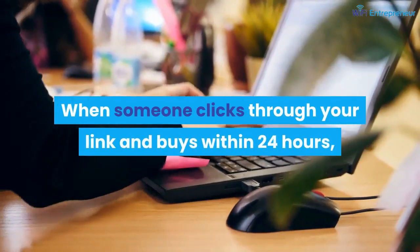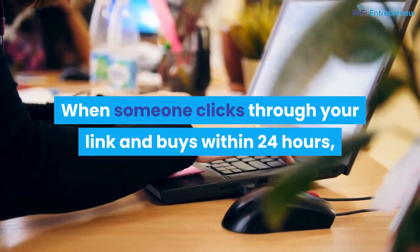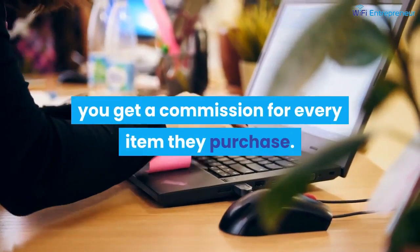When someone clicks through your link and buys within 24 hours, you get a commission for every item they purchase.